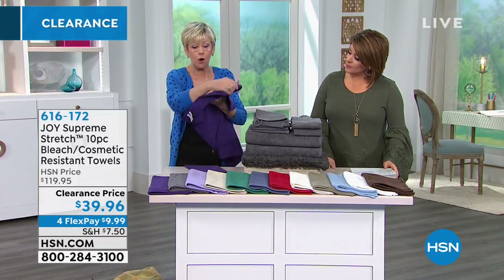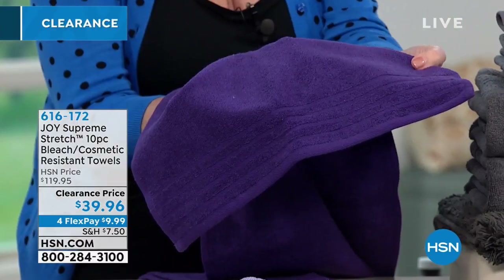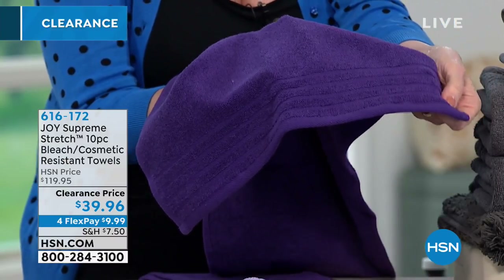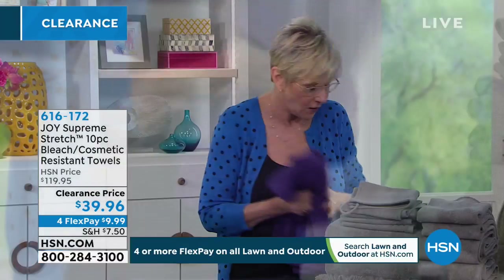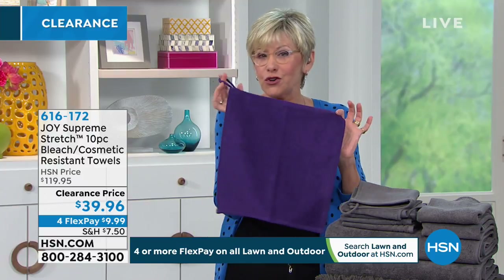All your towels have that super stretch. They all have that gorgeous striped dobby border and double needle chain stitch hem for built-in durability. They will bloom when you wash them and just get better and better. You're also getting the shower towel — great for body washes and scrubs in the shower — with that little touch of stretch and a loop so you can hang it on the faucet or nozzle.